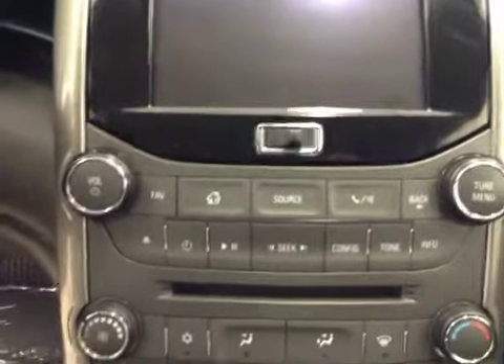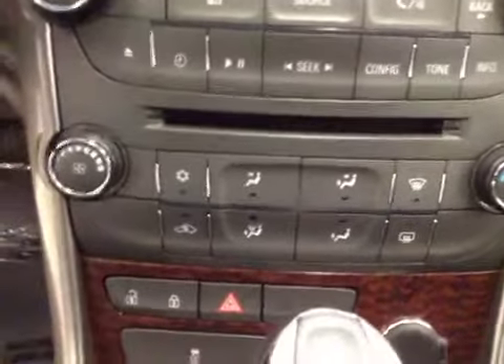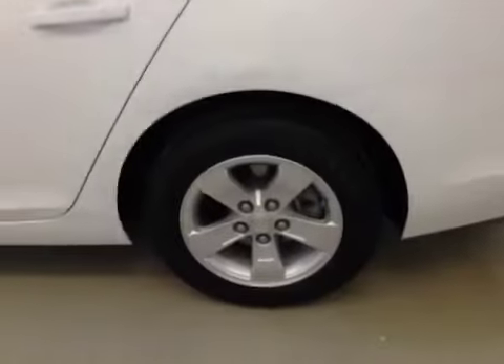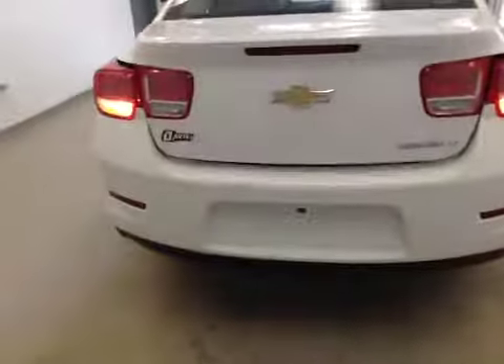Control center. Here's our climate controls. Here's our parking brake. The interior color is black. The vehicle comes equipped with 16-inch rims and remote trunk release.